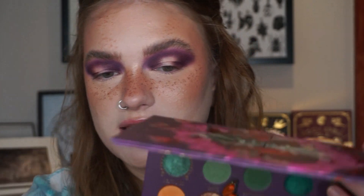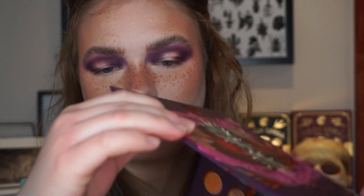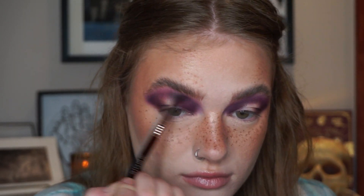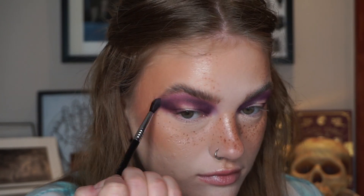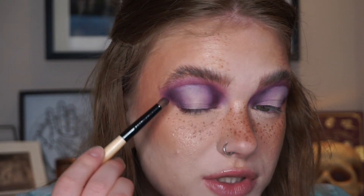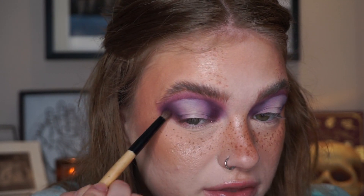Now I'm going to take the shade Te Adoro — apologies for pronunciation — and just use this to blend the edges out. I'm going to quickly hop off camera, cut my crease just in the center of my eye, and then be back. So my crease is cut. Now I'm going in with the shade Shadow one more time to make sure the depth is still there.